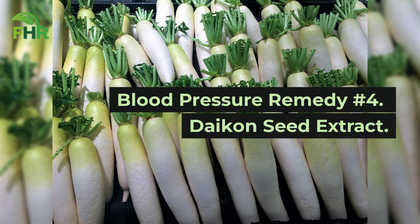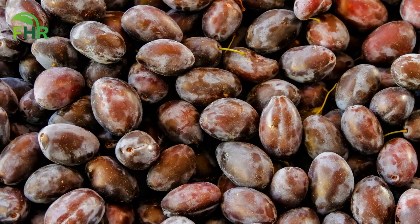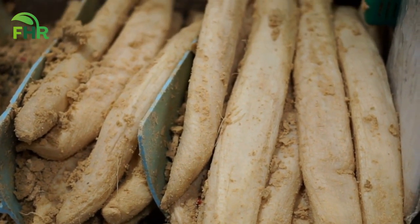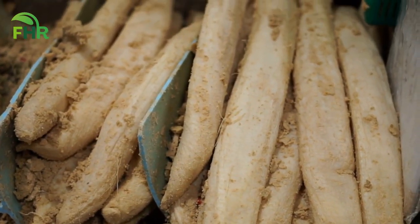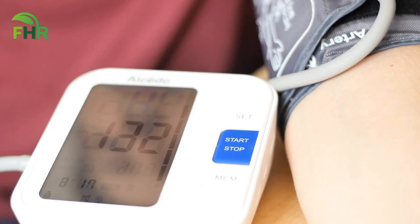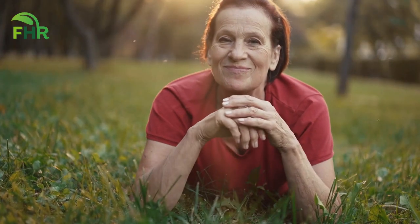Blood pressure remedy number 4: Daikon seed extract. This lesser-known herb has been used for centuries in traditional medicine and can help reduce high blood pressure naturally. The daikon seed extract is derived from the seeds of the daikon radish, a vegetable commonly found in Asia, and it can be found in supplement form. It works by dilating blood vessels and reducing inflammation, effectively lowering blood pressure. Studies have shown that taking daikon seed extract can significantly lower blood pressure in individuals with hypertension. It's a natural way to take control of your blood pressure and improve your overall health.